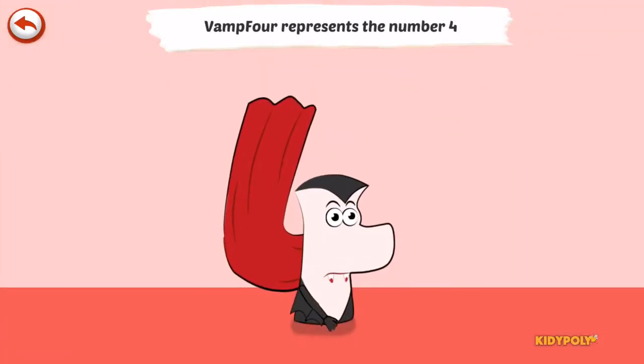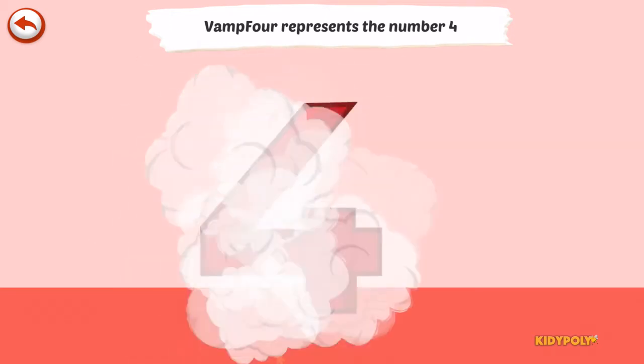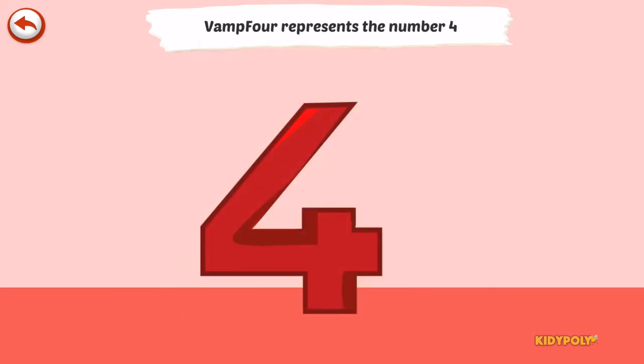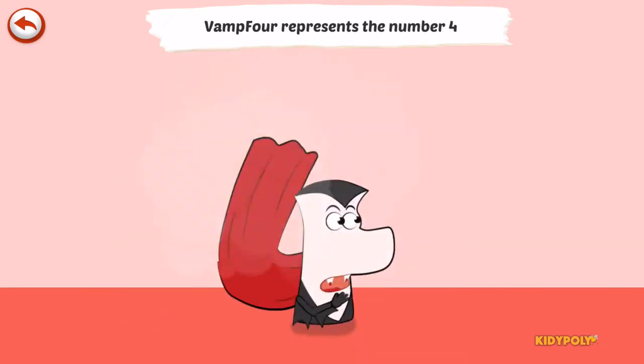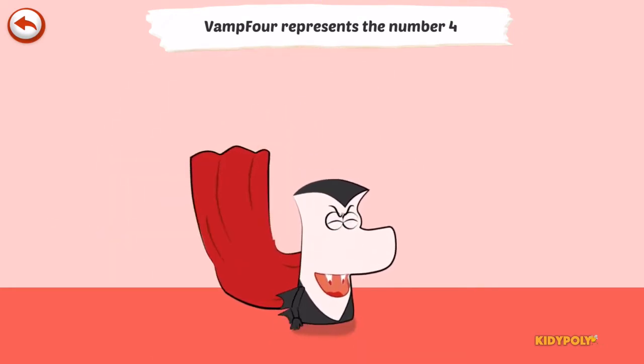Vamp4 represents the number 4. Vamp4 is a vampire who loves biting all that is around him.